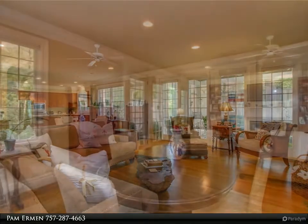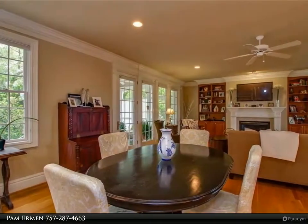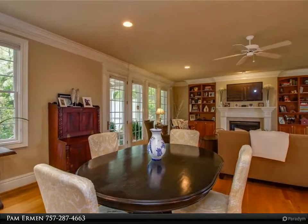Built-in bookcases, gas fireplace, formal living room and dining room with open floor plan kitchen and den.